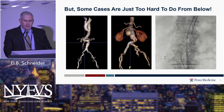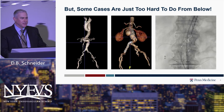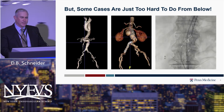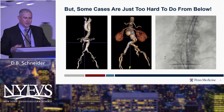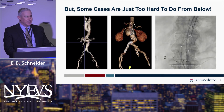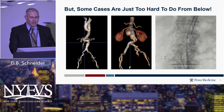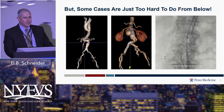That being said, some cases just really can't be done well from below. I think we still have to be versatile — be versatile and practice your backhand. We can't just dismiss coming from upper extremity approaches, particularly when you get into complex anatomies with tortuosity, occlusive disease, and existing devices in place that make it nearly impossible to do these cases purely from below.